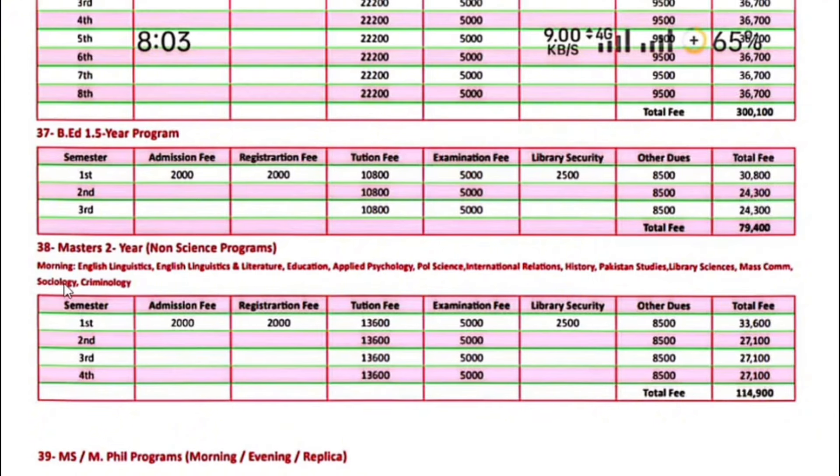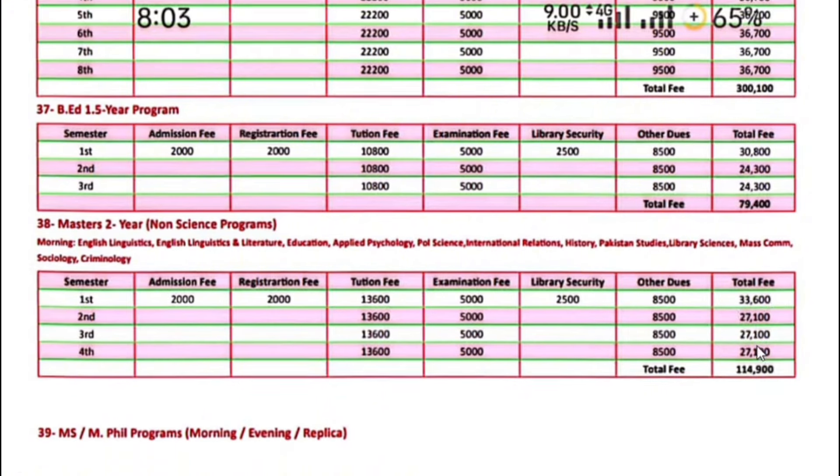Master's two-year non-science programs including English Linguistics, English Linguistics and Literature, Education, Applied Psychology, Political Science, International Relations, History, Park Studies, Library Sciences, Mass Communication, Sociology, and Criminology — the first semester fee is $33,600. Next semester onwards, $27,100.